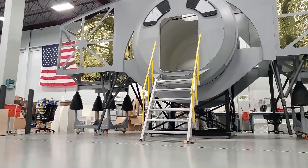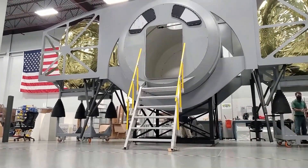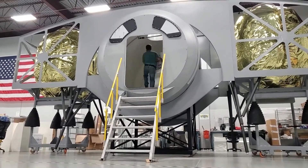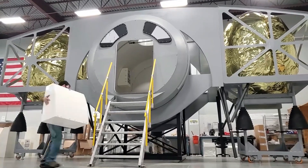Our lander is affordable. We have leveraged flight-proven technologies for the habitat, power, thermal, and other subsystems throughout the design process. And by designing it to be reusable, it will dramatically reduce the ongoing cost of lunar exploration and development.